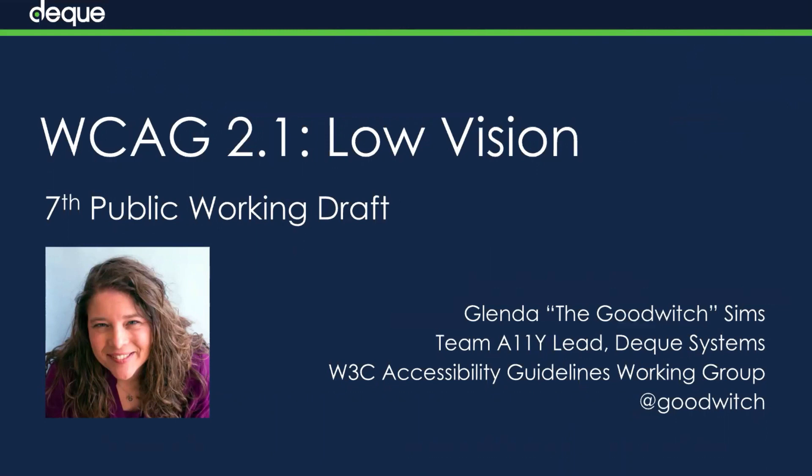Today I want to talk to you about WCAG 2.1, the 7th Public Working Draft. My name is Glenda Sims and I am the Team Accessibility Lead at Deque Systems. We've actually already made an attempt at recording this, but because the very latest version of WCAG 2.1 was published last week on December 7th, we wanted to do this fresh. We will be focusing on low vision and giving you a brief overview of the other topics — cognitive and mobile. Are you ready for a glimpse of the accessibility future?